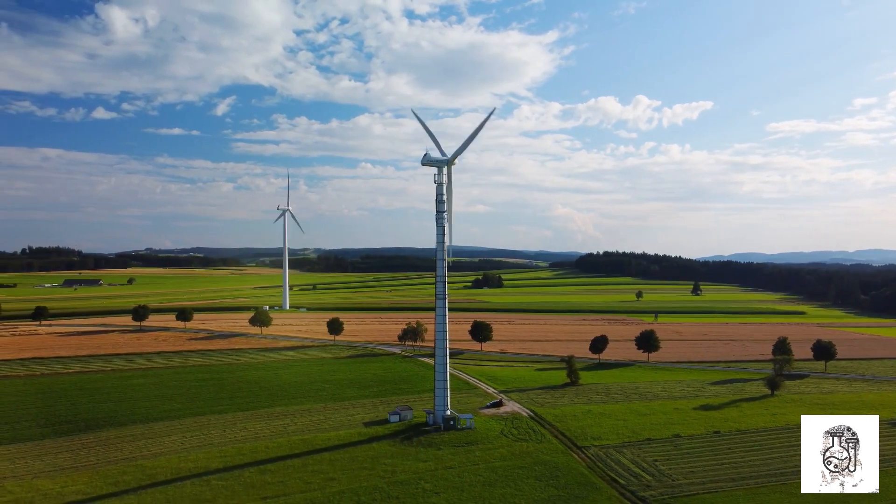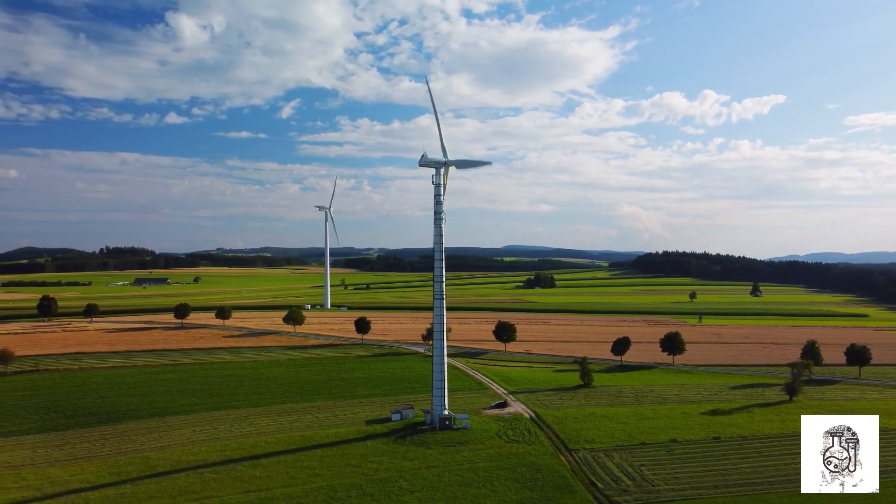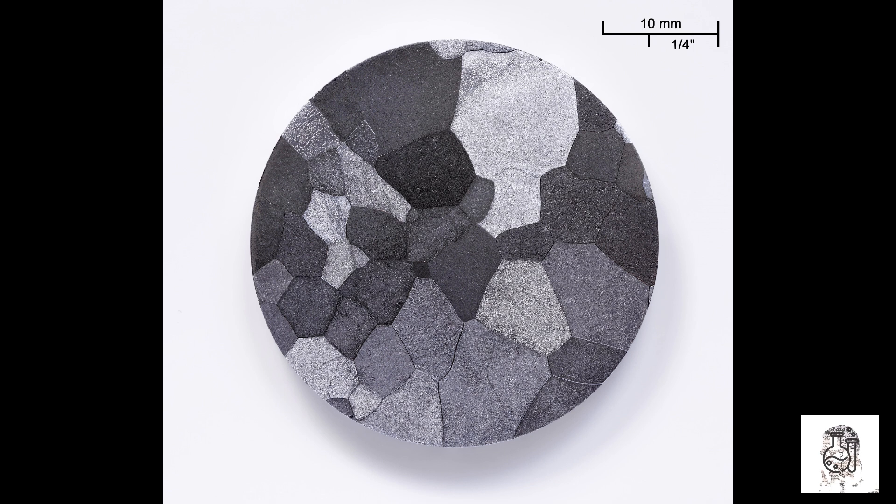Vanadium is a silvery-gray metal with a melting point of 1,910 degrees Celsius. It is a relatively rare metal, with only about 0.01% of the Earth's crust being vanadium.